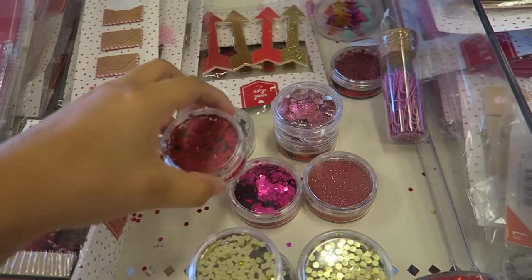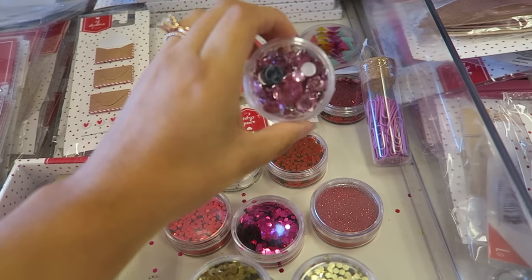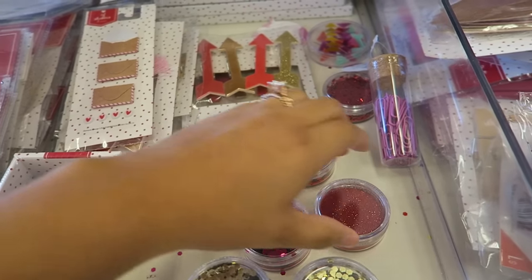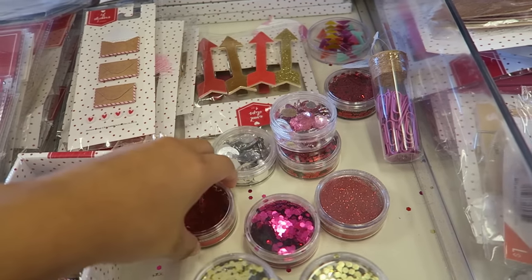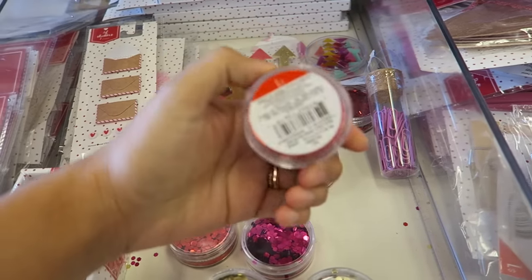and I came across these super cool things — some glitter and some jewels. This is going to be perfect for some DIY stuff, some crafty Valentine stuff. But look, there's red sparkly fine glitter and there's this big red confetti glitter. I don't know which one to go with. Decisions, decisions. But the best thing about it is only one dollar.